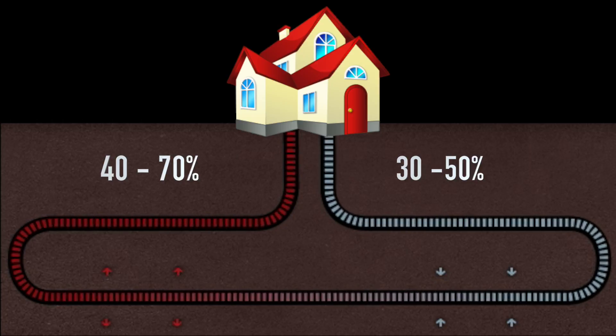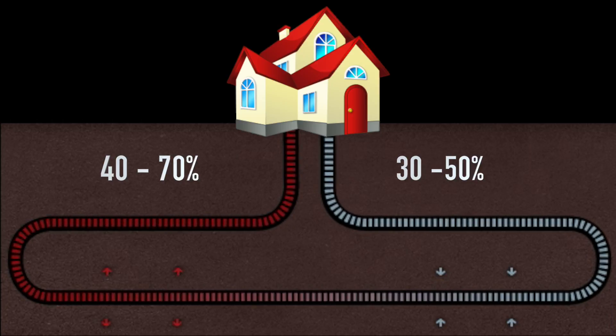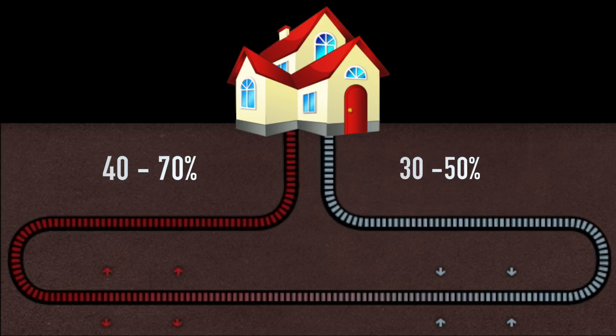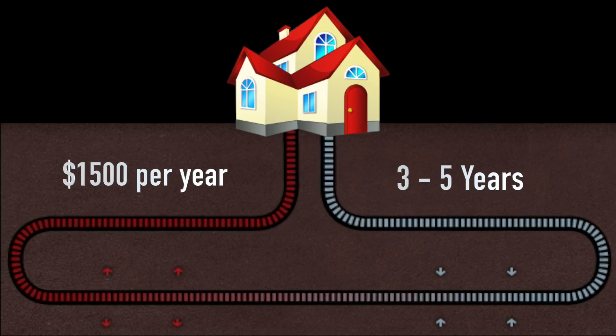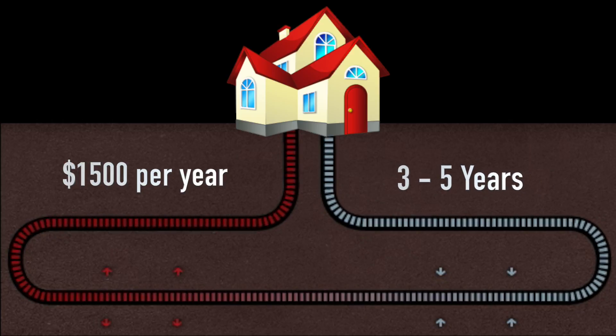Ground source heat pumps work in a similar manner as air source heat pumps, minus the high cost. A typical household can save approximately $1,500 a year or more.